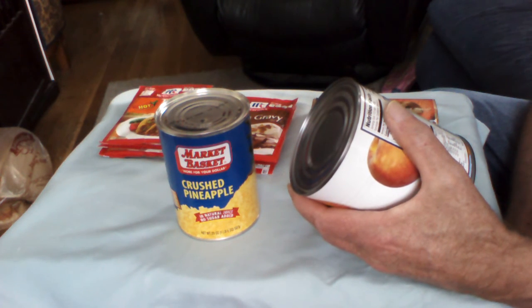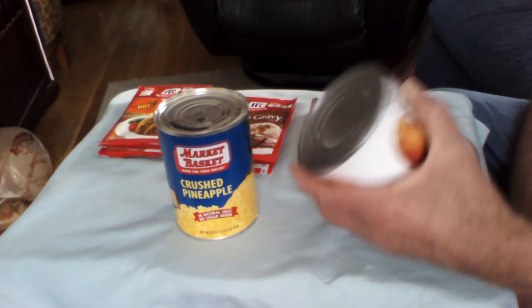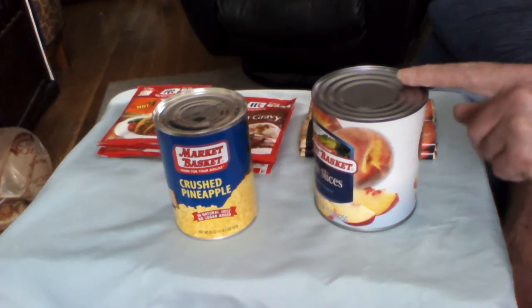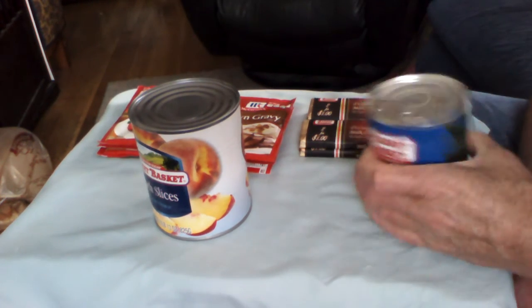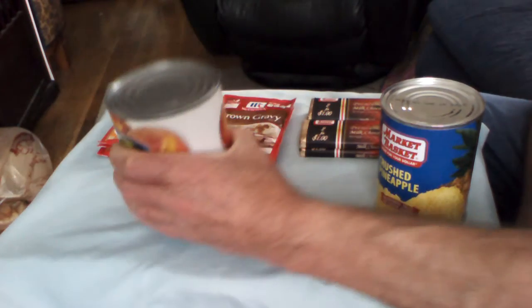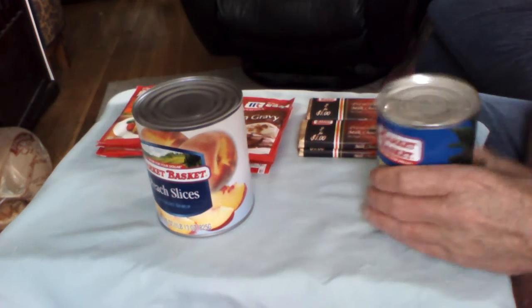And it is a product of Greece. The ingredients: peaches, water, glucose-fructose syrup — we know what that is — corn sugar, acidity regulator which is citric acid. This was a brand name from a local market. They're peaches, they taste good, lasts a long time in the can. Good to go. Best buy date is December 31st, 2018 — a whole lot longer than just a couple years guaranteed.